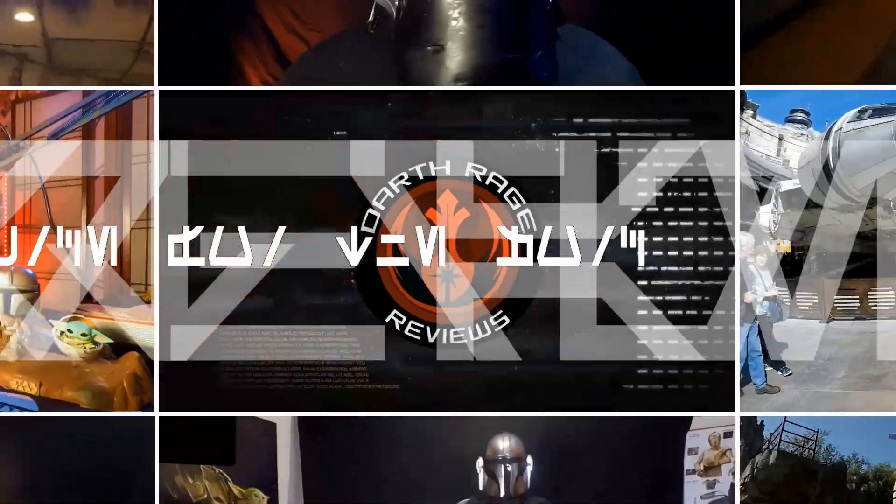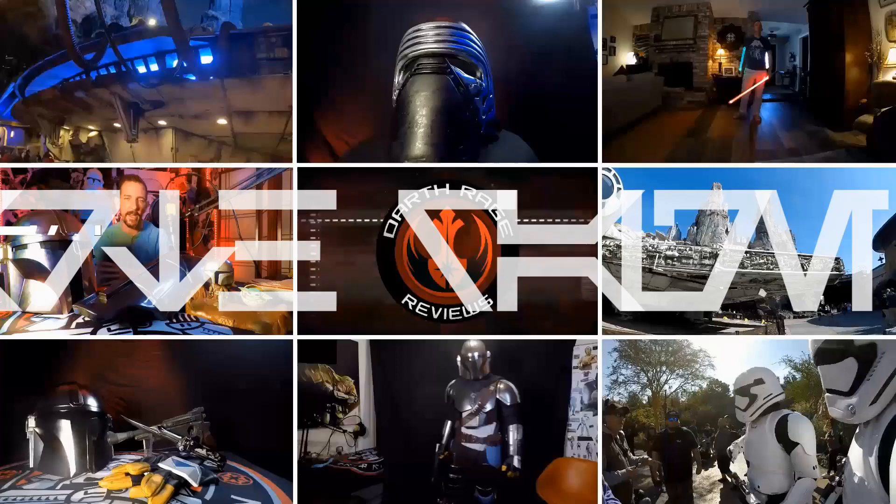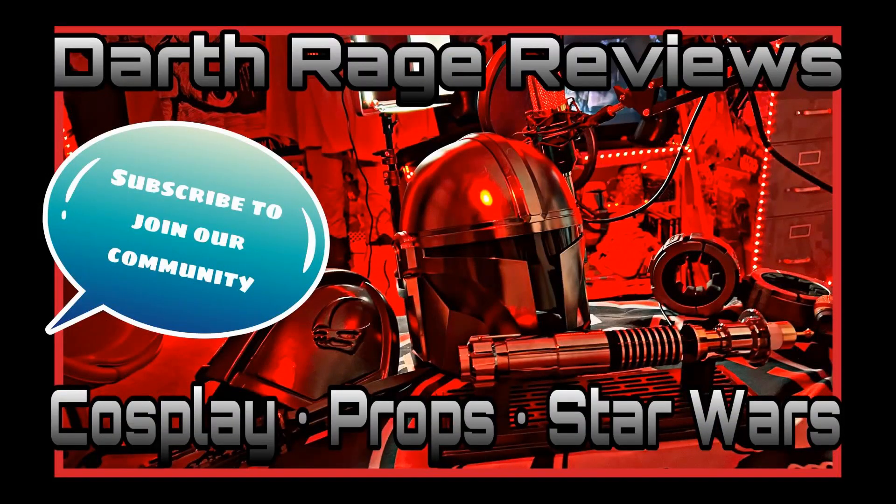I've got another approved 501st costume and my first really large troop. I've got lots to talk about. Today on Darth Rage Reviews. Greetings Force fans and welcome to another episode of Darth Rage Reviews, your source for the Force.